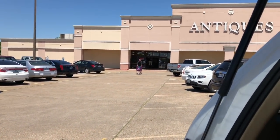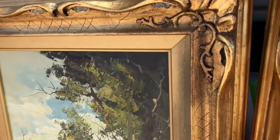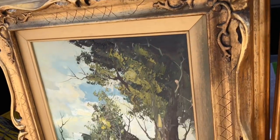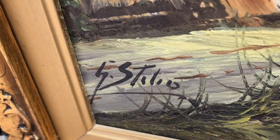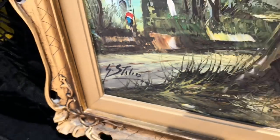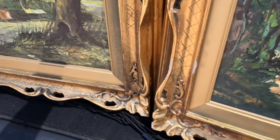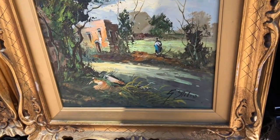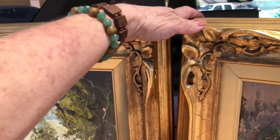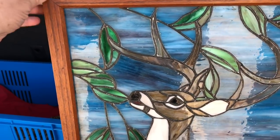I'm bringing these in today — these are two vintage oil paintings and they are signed, I think it says Delio. I paid $10 a piece for these. I had them up in the house for a little while and now I've decided I'm going to sell them. I put $49.99 on each one of them.